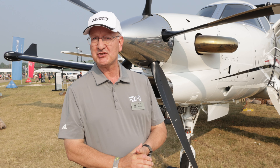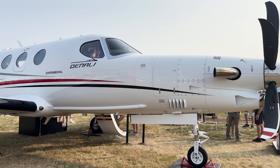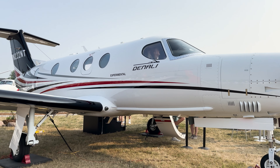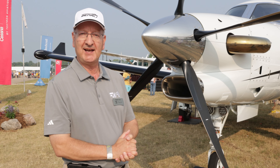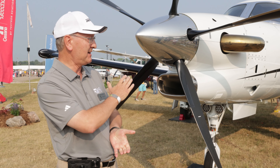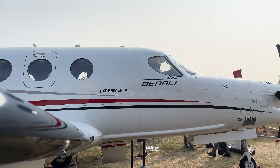For some of the new features on this aircraft, we have the new General Electric engine — the Catalyst engine — 1,300 shaft horsepower. We also have a McCauley prop. For those that don't know, McCauley is a Textron company and they've been developing this five-blade composite prop specifically for the Denali program.